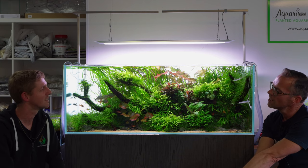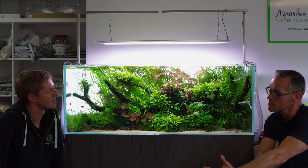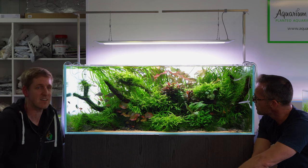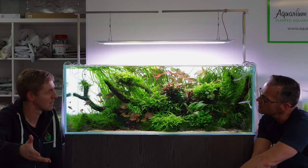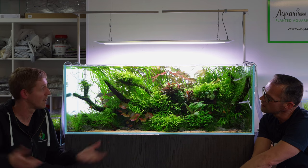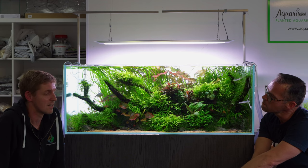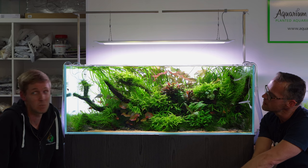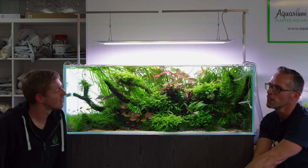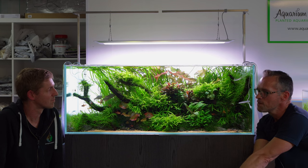You want to reduce the barrier of entry for beginners - make it easy and accessible and not so expensive. It's a side of the business I'd like to expand into. At the moment we're very specific about high-energy aquascaping, but given the space we'd love to open a section dedicated to low tech. You can walk in here as a newbie and feel a little overwhelmed - it'd be like walking into a Ferrari showroom rather than a secondhand car market.